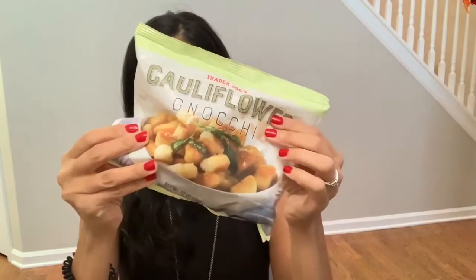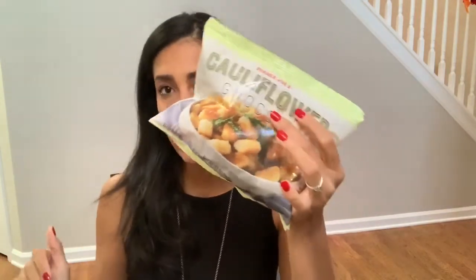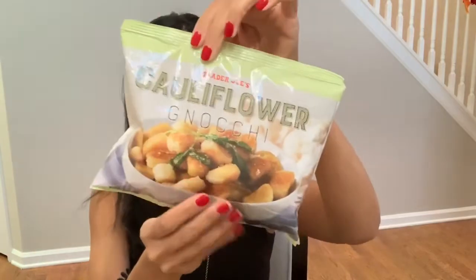I got some cauliflower gnocchi. Again, the picture just looked really good. All this stuff is just really good sides to have during the week, so I picked that up.